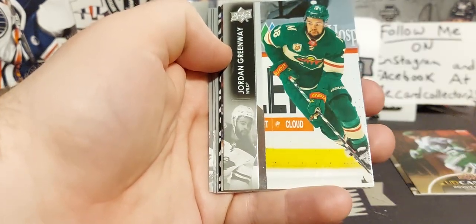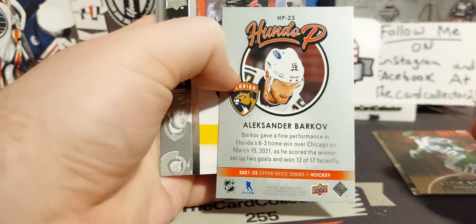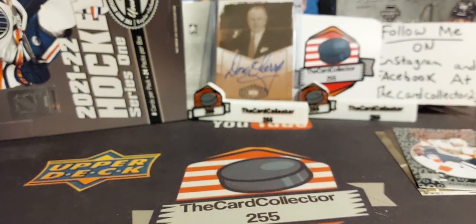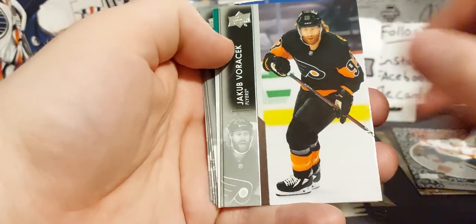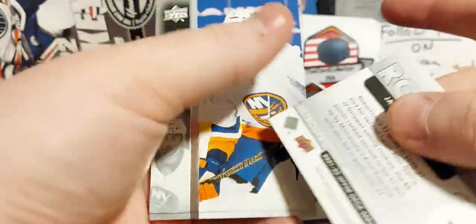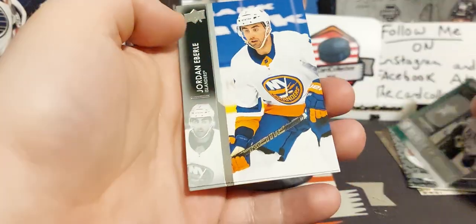Don't forget to hit that subscribe button. Lafreniere, Greenway, Hornqvist, Barkov. This one is 100% miscut — not a big fan of that — but the front doesn't look bad; the back is a little miscut. Dadonov, Miller, and Jake Morskey. We got a Jack Campbell — very nice. Jason Robertson was one of the main rookies we were looking for last year; his stuff jumped up when this came out, from like eight bucks to 30-40 bucks a young gun. That's awesome to see. Eberle, Colin White, Cam Fowler.